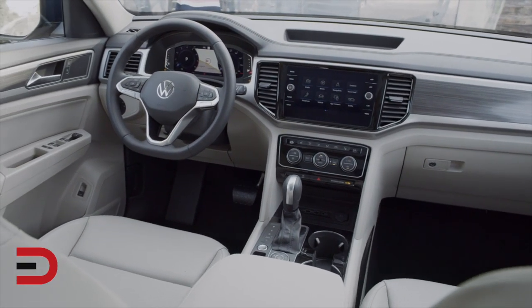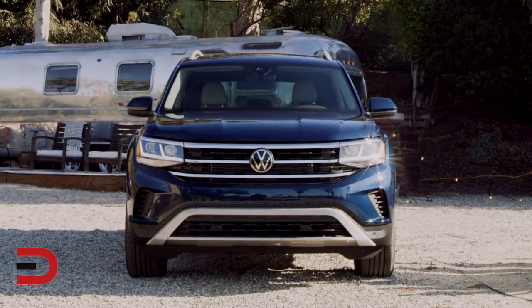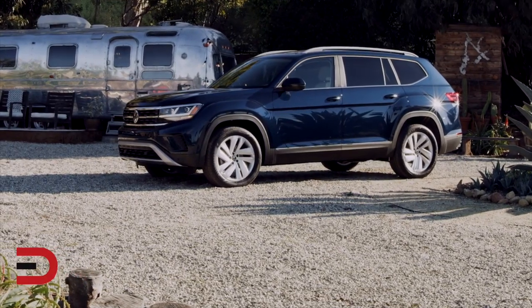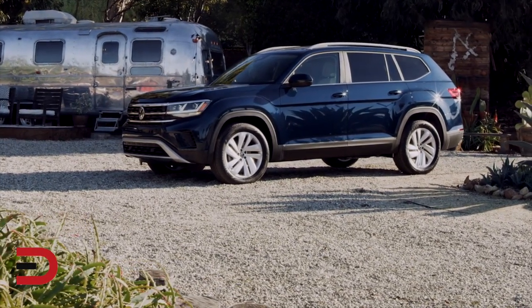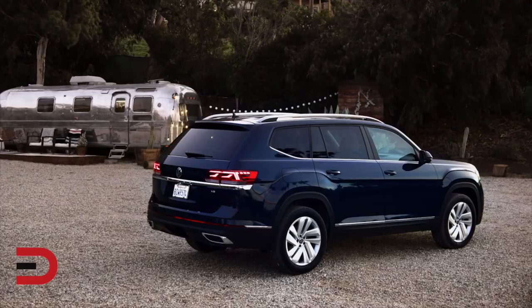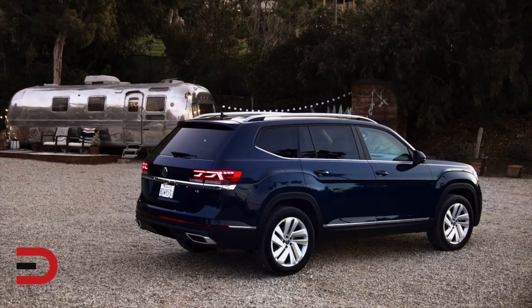At this year's 2020 Chicago Auto Show, Volkswagen is debuting the facelifted 2021 Atlas, set to be built in the U.S. It comes packing not only a fresh look but a range of additional features and updated safety tech to help the Atlas bear the weight of expectations. The Atlas has also grown by three inches in length over the original, despite sharing the same platform.